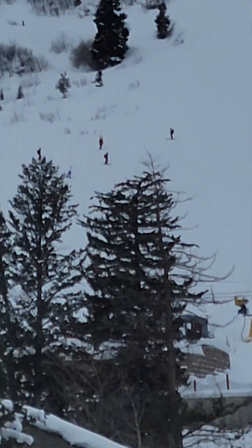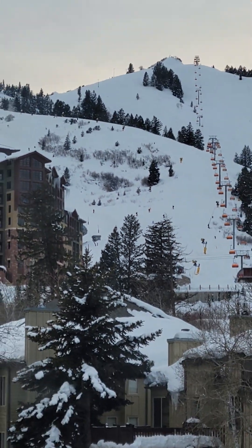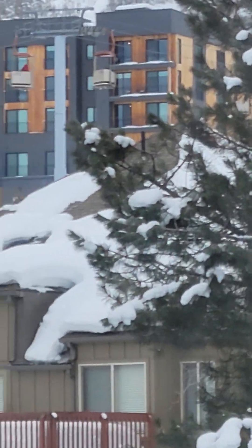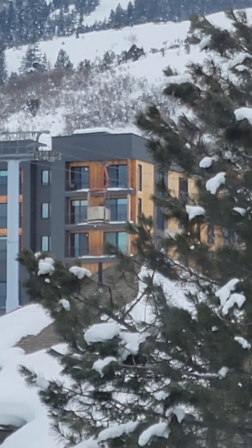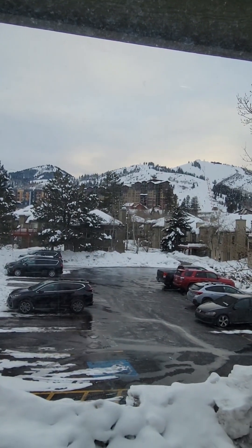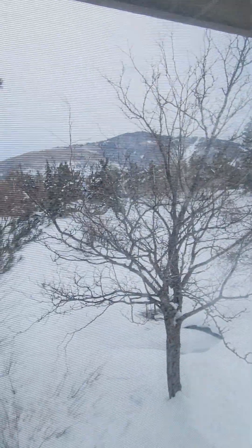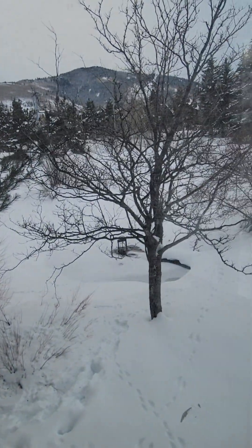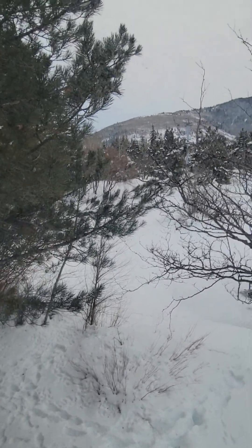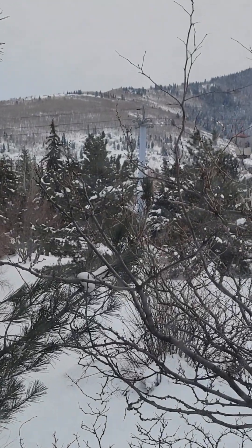Apparently they don't have night skiing here. And out here is a lake but it's frozen over, so during the summer it's active. More gondolas going into and out of the resorts.